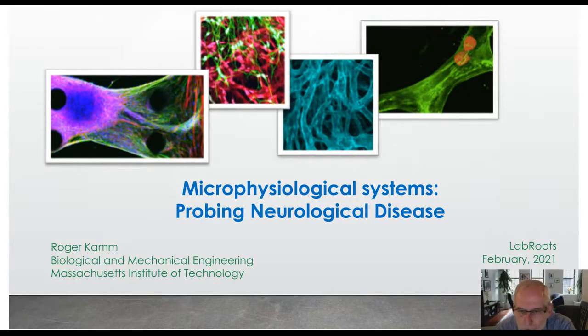Good morning or good afternoon. My name is Roger Cam. I'm from MIT and I'm in the biological and mechanical engineering departments. I'd like to describe some of the work that we've been doing recently in micro physiological systems, specifically in the context of neurological disease.